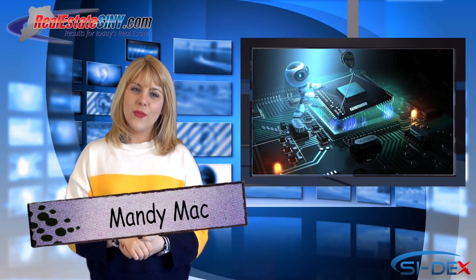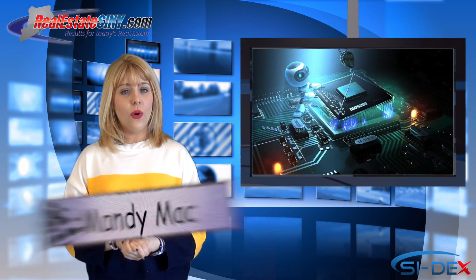I'm Mandi Mack with RealEstateSIMY.com and welcome back to the Tech Corner. With St. Patrick's Day a week away, ensure that you are drinking the freshest of your favorite Irish beer, even if it is from home.